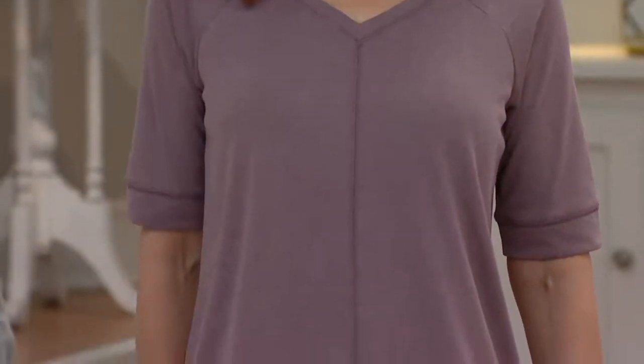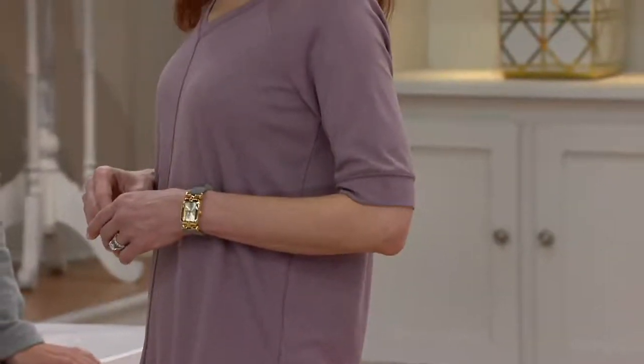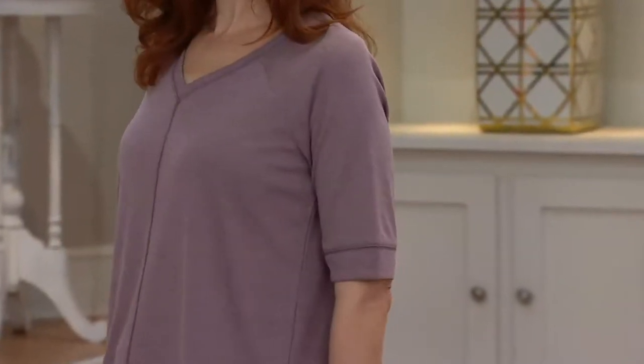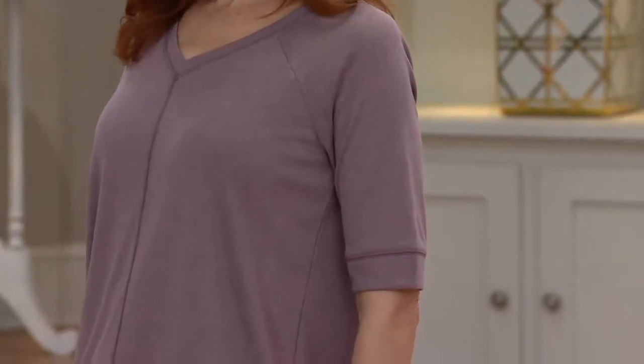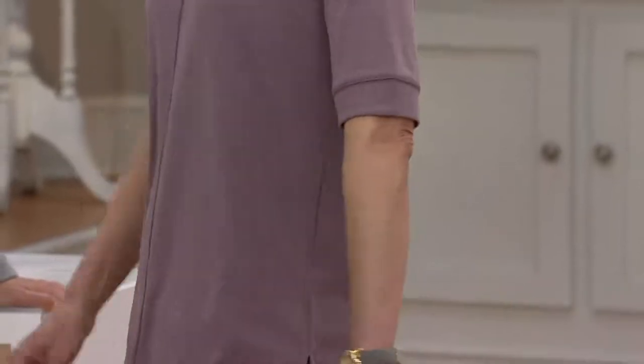Can we please talk about an elbow-length sleeve? What is more chic, for one — and two, more comfortable — and three, the coverage that you want. It hides that back part of the arm that a lot of people are so self-conscious about.